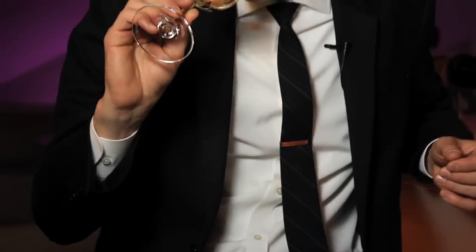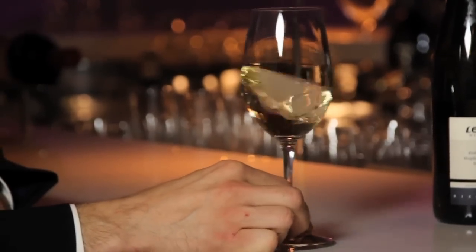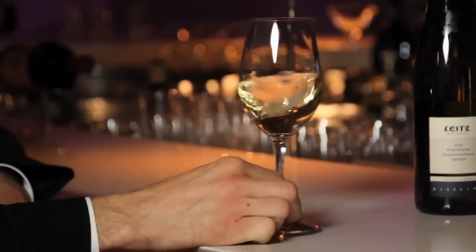The reason we swirl our wine is to expose the wine to the oxygen that's in the glass, and that brings out the aromatics of the wine even more. If you just pour a glass of wine, pick it up and smell it, you'll definitely smell something — but as an experiment, swirl the wine and go back and smell it again. You'll notice that all those aromatics are exploding out of the glass, and there are even more intricate aromatics you didn't notice at first. It's almost like using the glass as a wine amplifier, and that swirling really intensifies all of that.